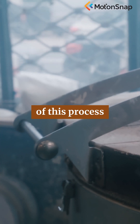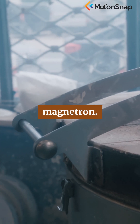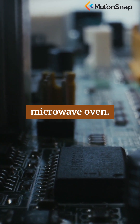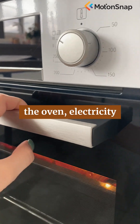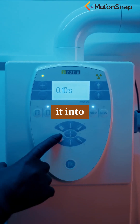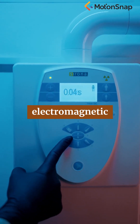At the heart of this process lies a device called the magnetron. This remarkable component is the true engine of your microwave oven. When you start the oven, electricity flows into the magnetron, which transforms it into high-frequency electromagnetic waves.